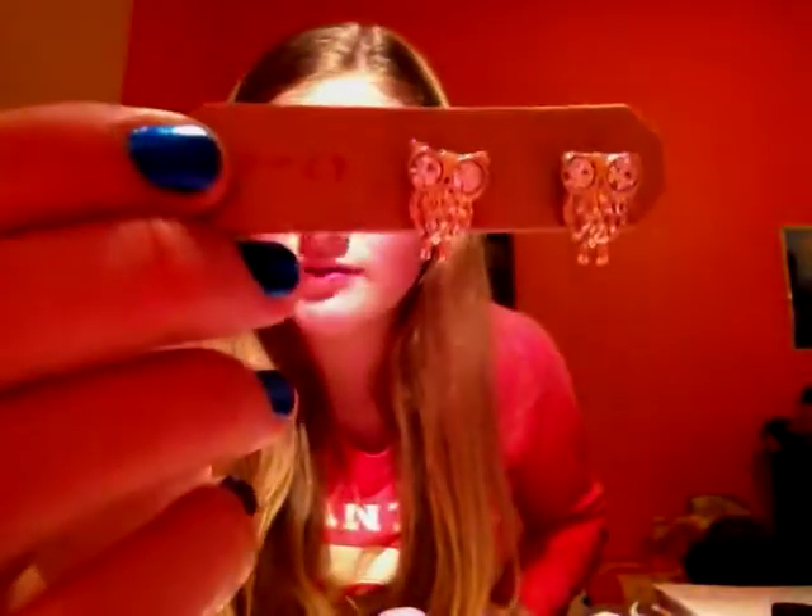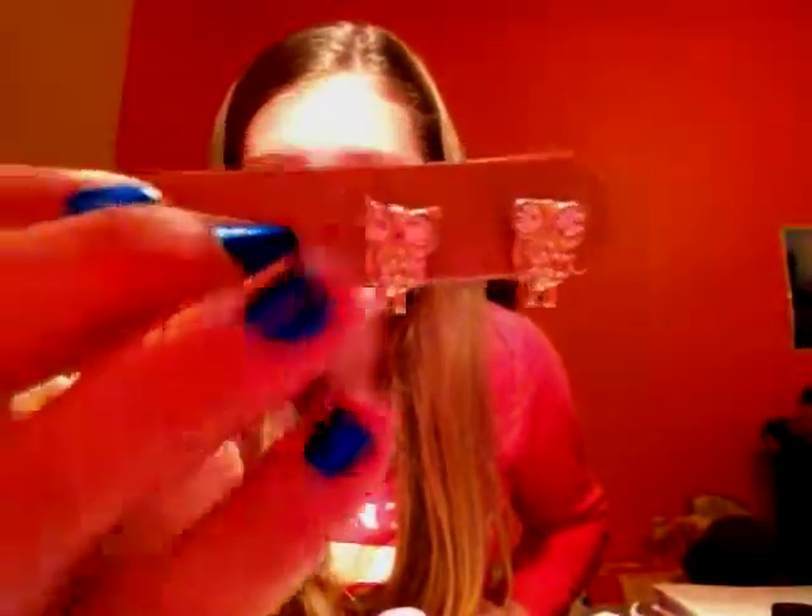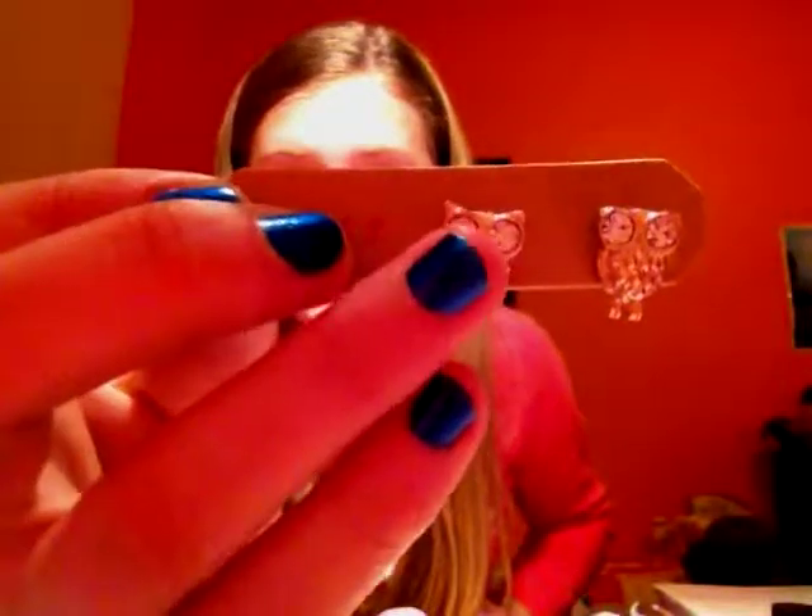Then I got another pair of earrings — they're little owls and I thought they were really cute. They're gold but the camera isn't really bringing them out, and they've got little diamantes in for eyes.